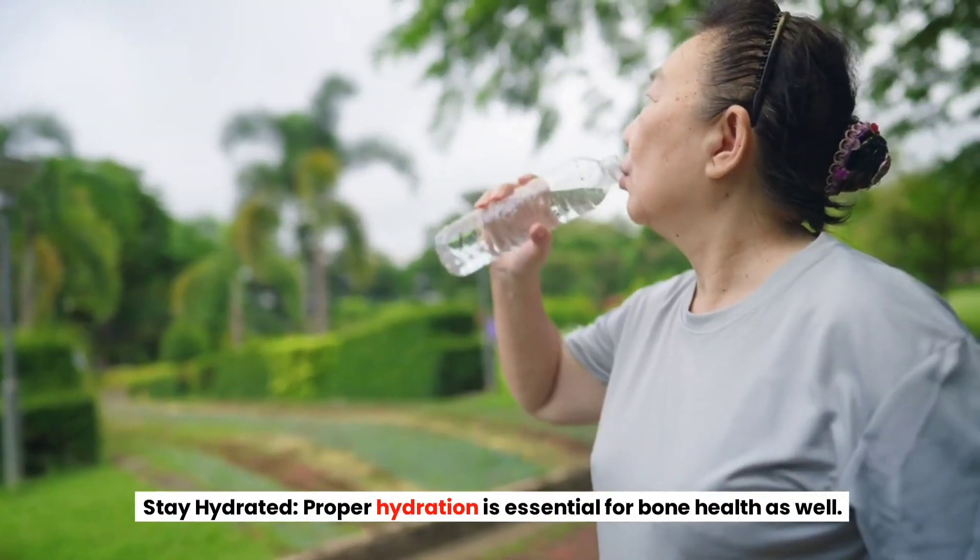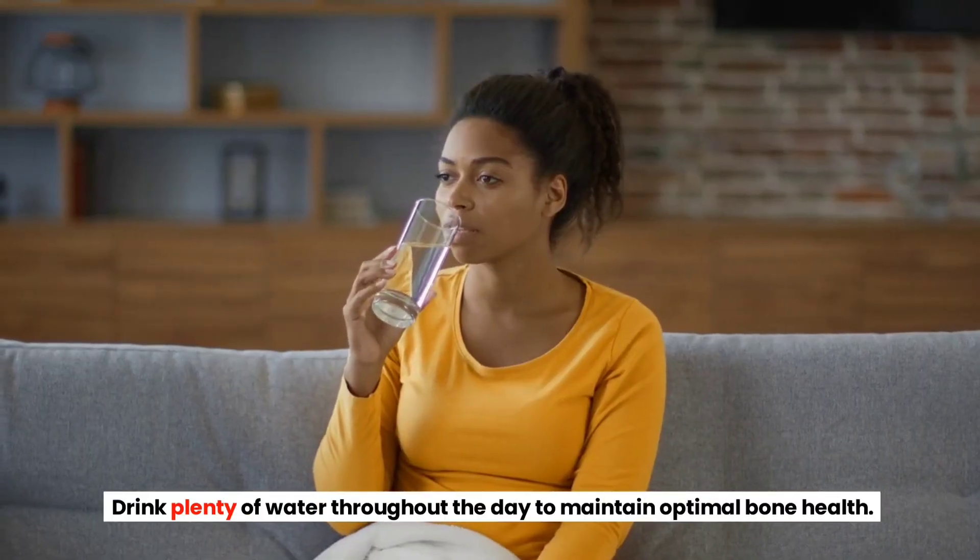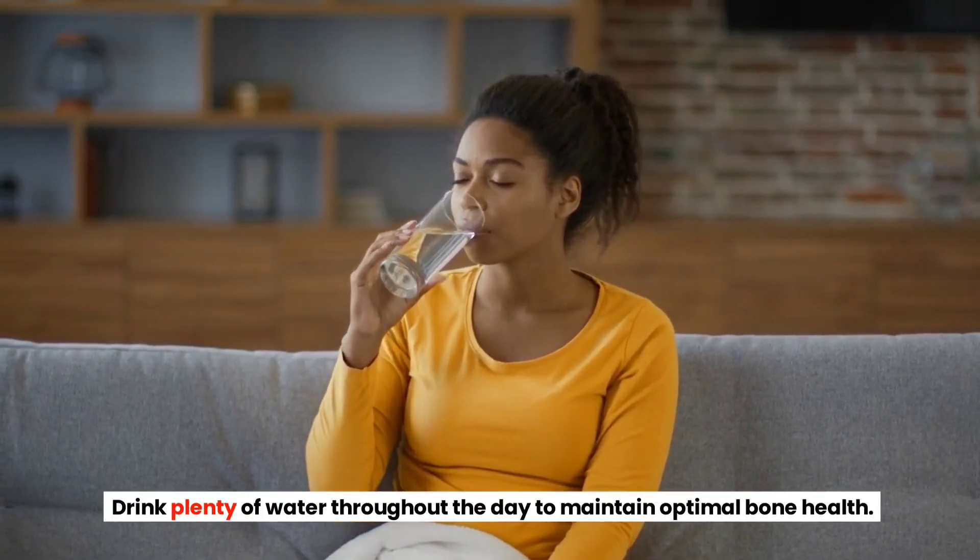Stay Hydrated. Proper hydration is essential for bone health as well. Drink plenty of water throughout the day to maintain optimal bone health.